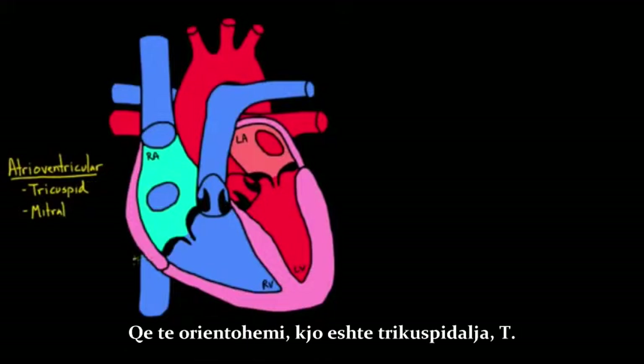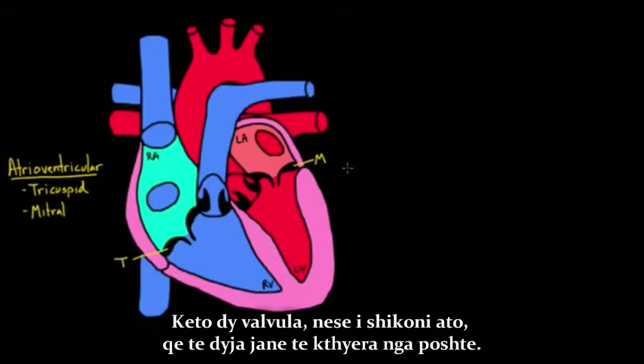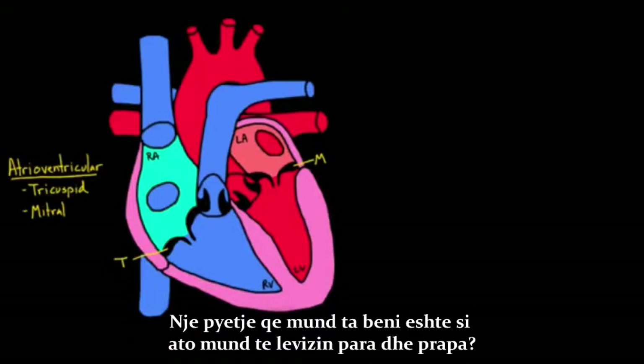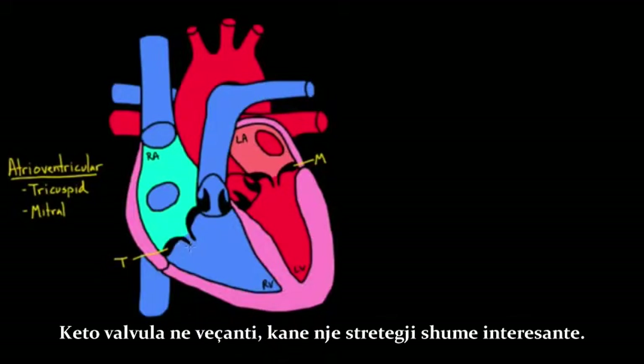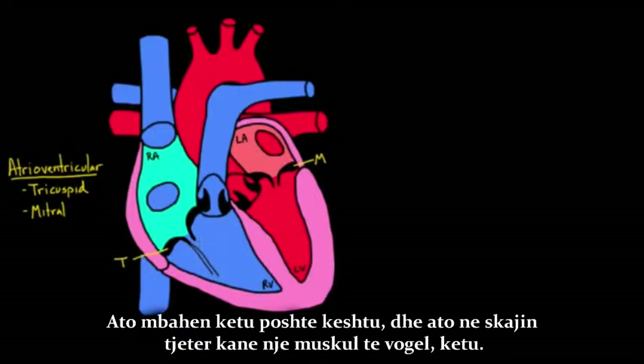Just to orient us, this is the tricuspid (T) and this is the mitral (M). The atrioventricular valves — both of them — are kind of facing downwards. One thing you might wonder is how they aren't just flopping back and forth. These valves have a very interesting strategy: they are actually tethered to the walls, held down.